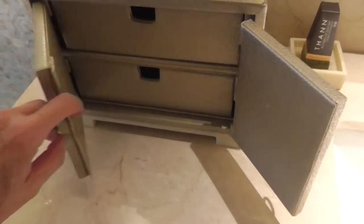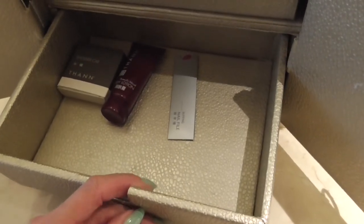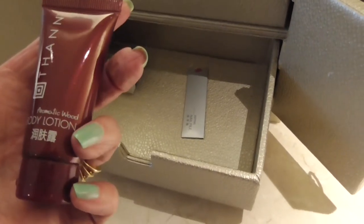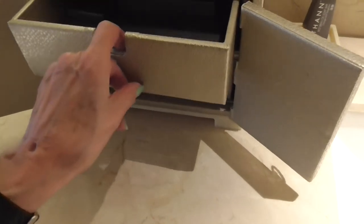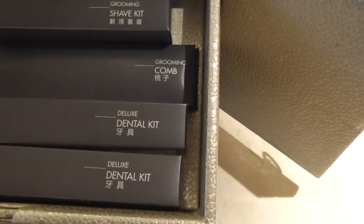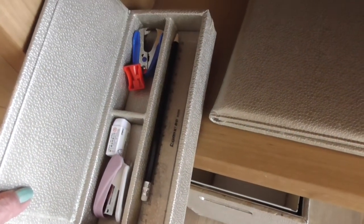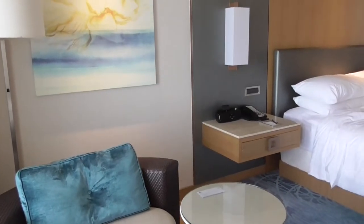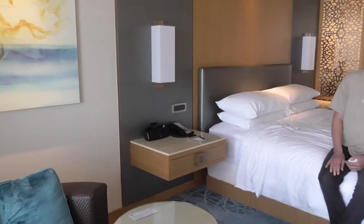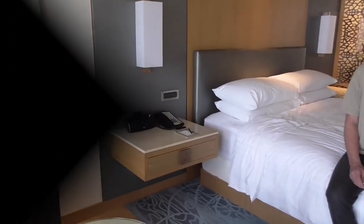It's always such fun to open up all the drawers and see what's inside them. Once again, nine million dental kits. That's just part of the huge closet. Once again, we have executive lounge privileges.